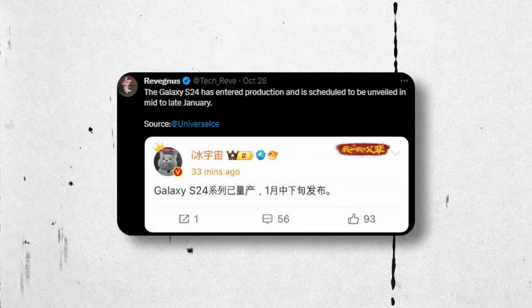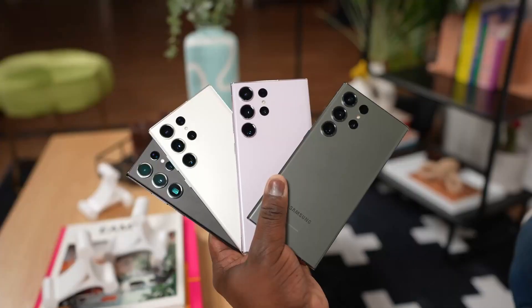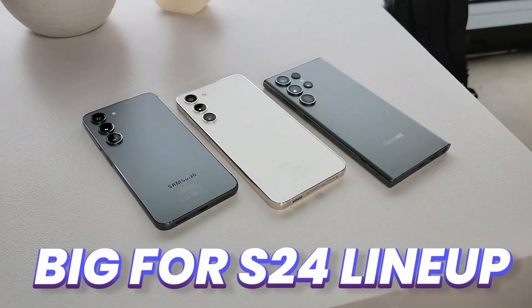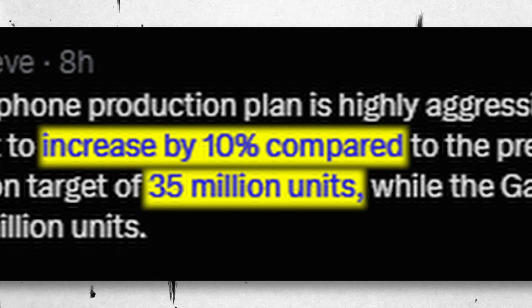According to sources, the launch will be in mid-January, with some confirming the S24 Ultra will launch on the 17th of January. Phones will be available in the market in early February. Samsung is also planning big for the S24 lineup, increasing production by 10%, potentially reaching about 35 million units.